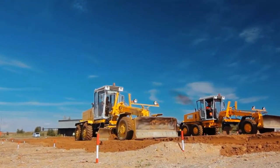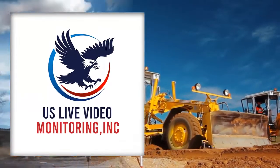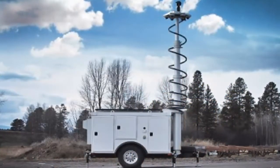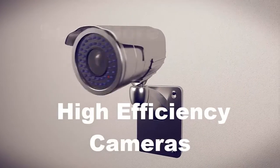Is your outdoor site vulnerable to theft? Consider US Live Video Monitoring. They offer the most effective surveillance trailer package on the market. Key features include high efficiency camera systems that see more clearly day or night.